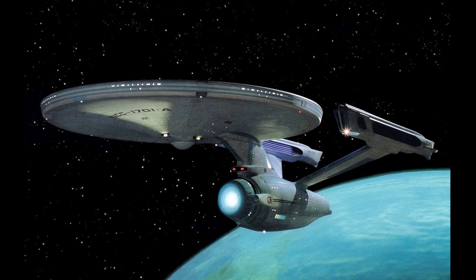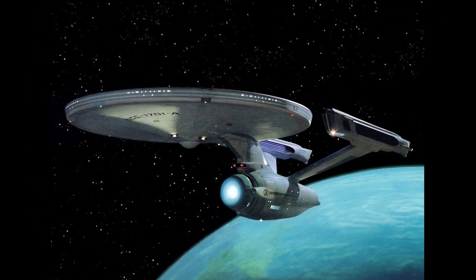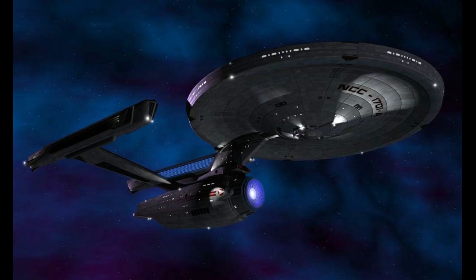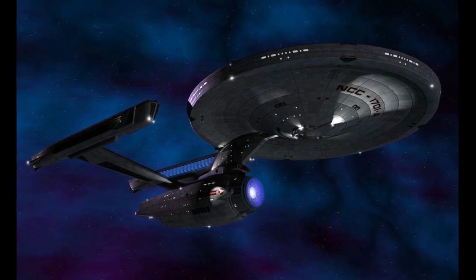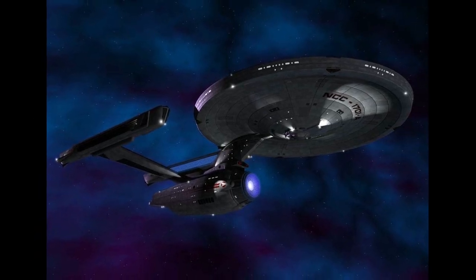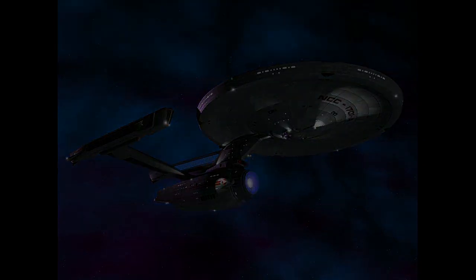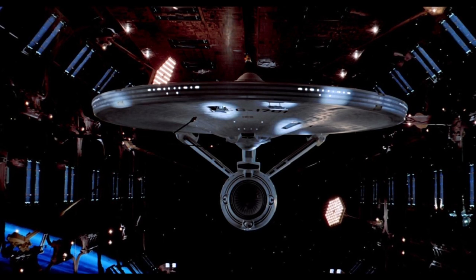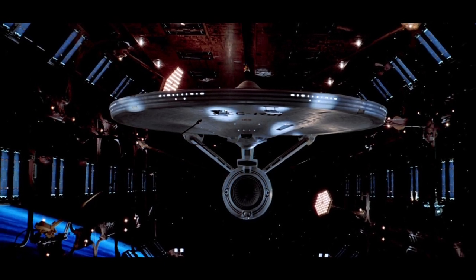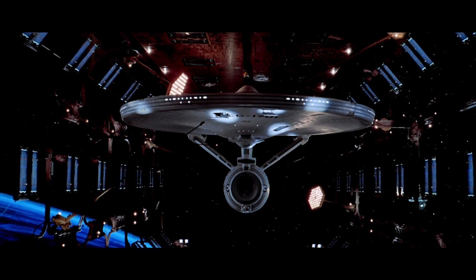She was launched from the Earth space dock on the order of the Federation Council in appreciation of Captain James T. Kirk and his crew's efforts to prevent the whale probe from devastating Earth. The crew initially thought they were going to be assigned to the USS Excelsior, or according to Leonard McCoy, a freighter at best. But the new Enterprise was soon revealed. The crew took their stations and the Enterprise left space dock on a shakedown cruise. The shakedown did not go as planned, and the Enterprise limped back to space dock for several weeks of repair under the supervision of Captain Montgomery Scott.